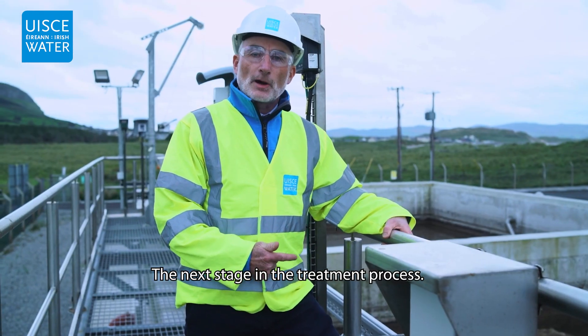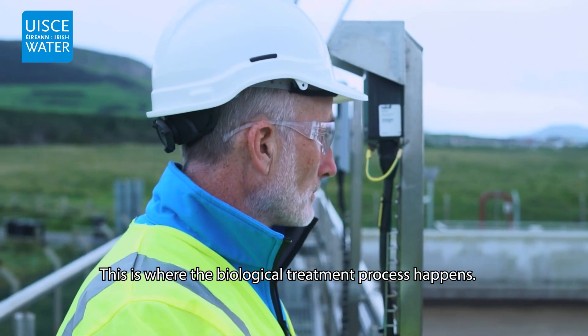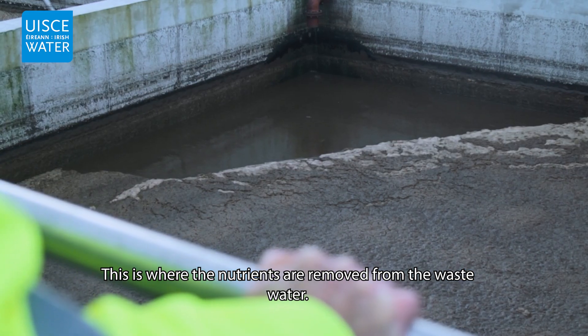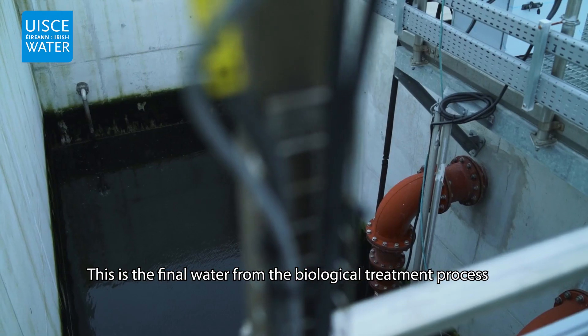The next stage in the treatment process is the sequencing batch reactor. This is where the biological treatment process happens and where the nutrients are removed from the wastewater. This is the final water from the biological treatment process.